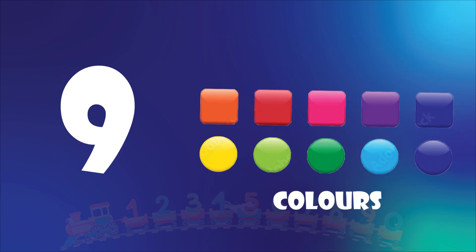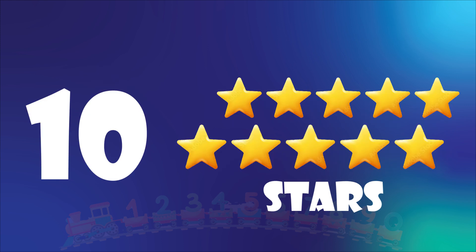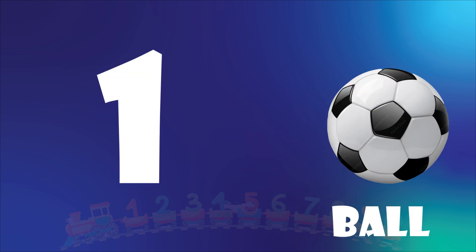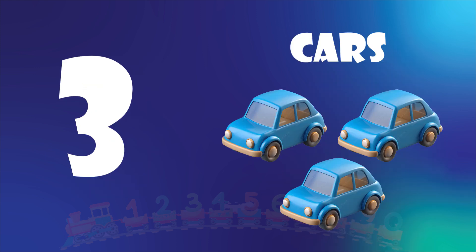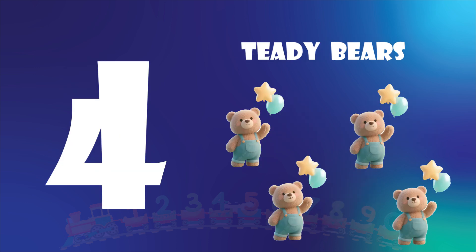Nine rings. Ten. Ten stars. One. One ball. Two. Two dolls. Three. Three cars. Four. Four teddy bears. Five. Five trains.